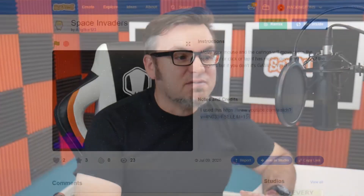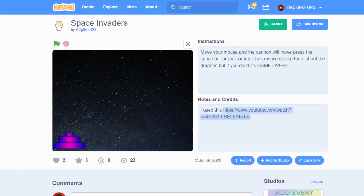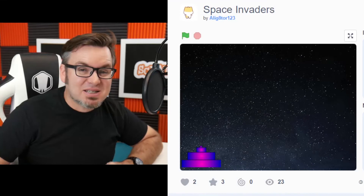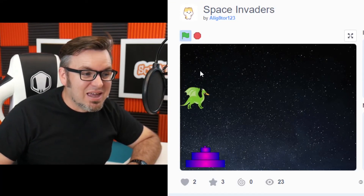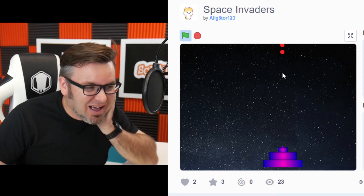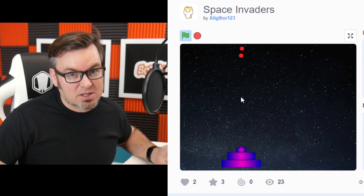Space Invaders by Alligator123. You watched my tutorial on YouTube, and that's how you built it. That's great, but you forgot one thing — sound. It's so quiet in space. It's actually quite true, it is quiet in space.